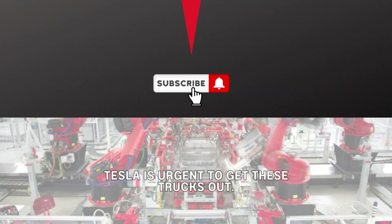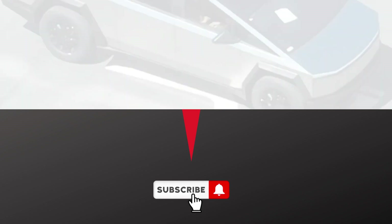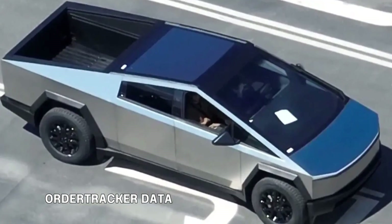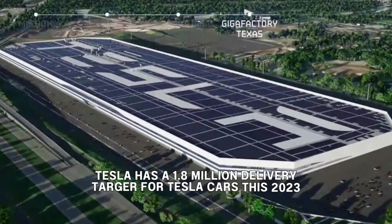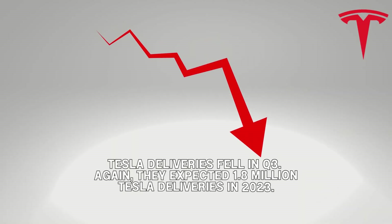Tesla's urgency to accelerate Cybertruck production is underscored by its staggering 2 million reservations for the electric pickup truck, as reported by the latest order tracker data. Meeting this demand is crucial for Tesla as it strives to achieve its 1.8 million unit delivery target for 2023, particularly following a shortfall in deliveries in the third quarter.